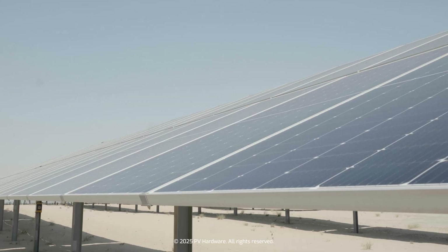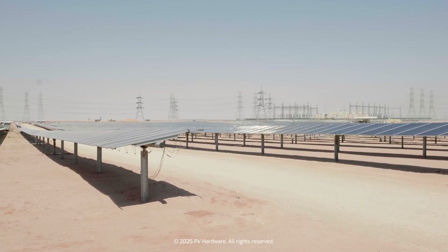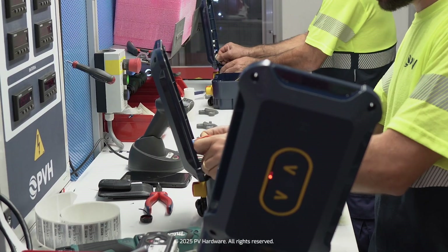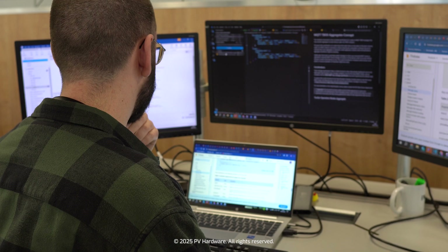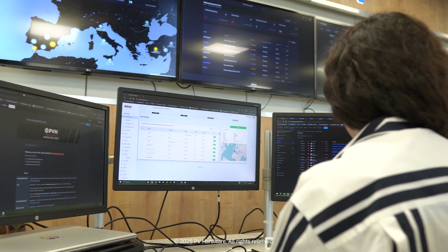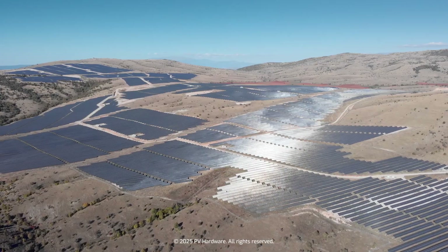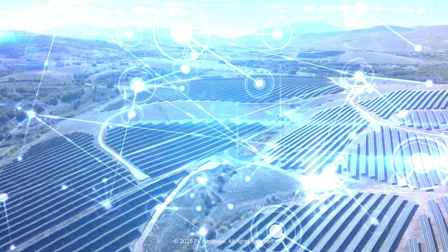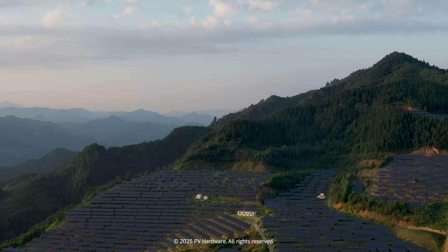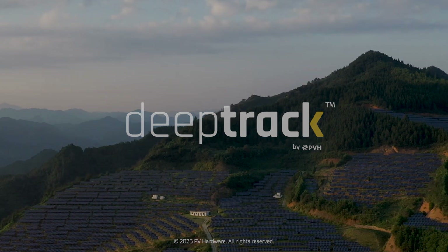DeepTrack unlocks the full potential of your solar assets. Its intelligent tracking capabilities and advanced features ensure maximum return on investment from day one. Designed and manufactured entirely by PVH, DeepTrack offers a fully in-house engineered solution, adaptable to any project scale. Its comprehensive suite of features sets a new standard in solar tracking. Step into the future of solar efficiency with DeepTrack by PVH — visit pvhardware.com to learn more.